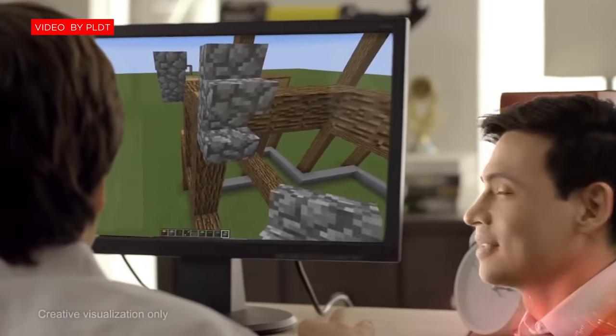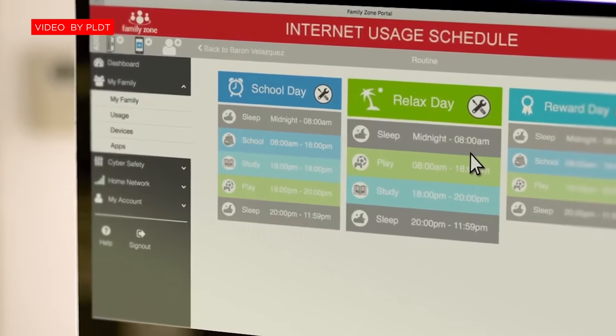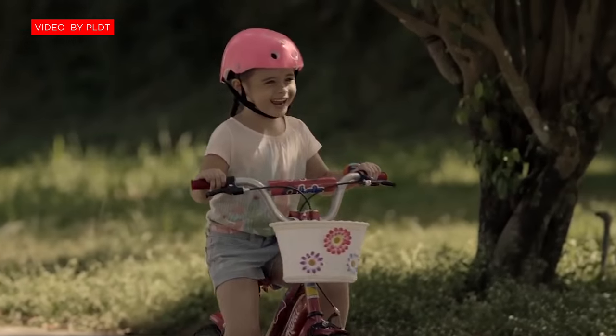Next is the FamZone, a device that has child parental control to monitor your children's activities online. This is great if you want to know what online activities your children are doing for better parental guidance.